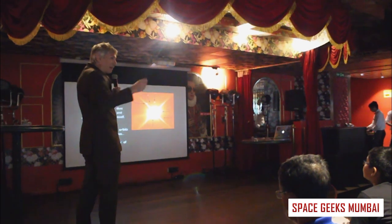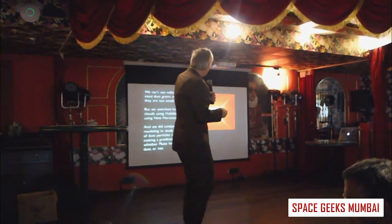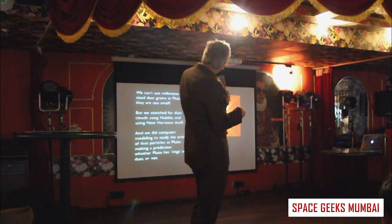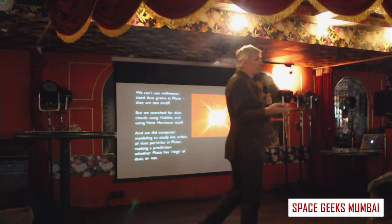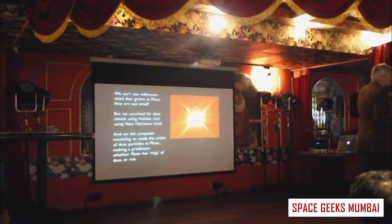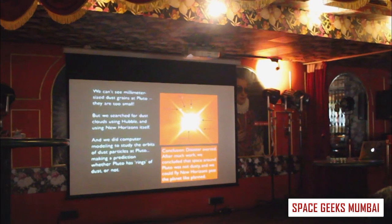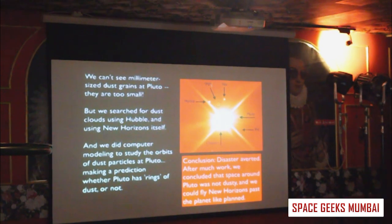We couldn't detect individual dust particles from so far away, but we could look for clouds of dust, run computer simulations about where dust might be stable, and look for rings and new moons. After a couple of years studying this, we concluded the spacecraft was safe and the odds of any problem were low, so we decided to go right through the middle of the Pluto system.